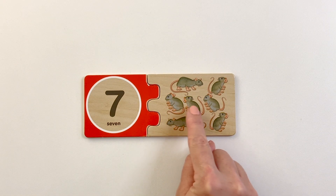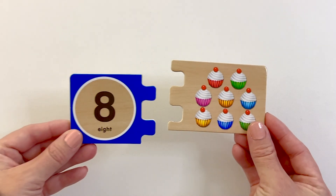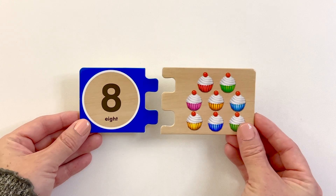One, two, three, four, five, six, seven. Number seven. Seven mice.